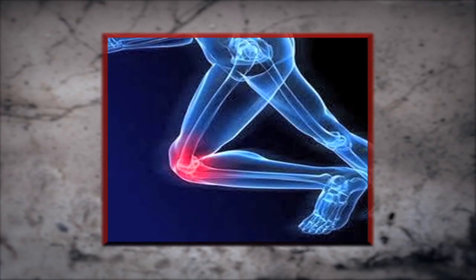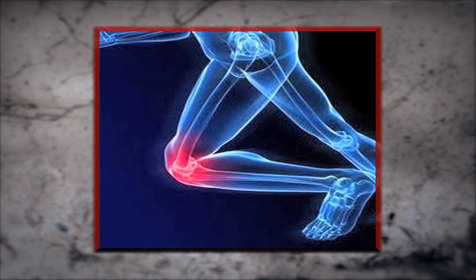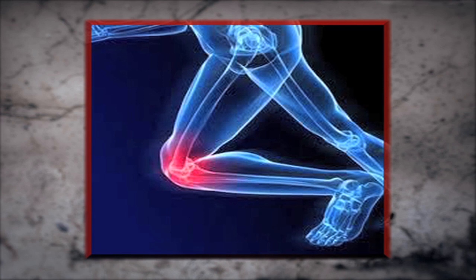Symptoms of Runner's Knee include tenderness behind or around the patella, usually towards the center. You may feel pain towards the back of the knee, a sense of cracking, or that the knee is giving out.